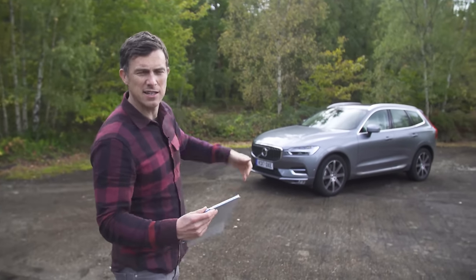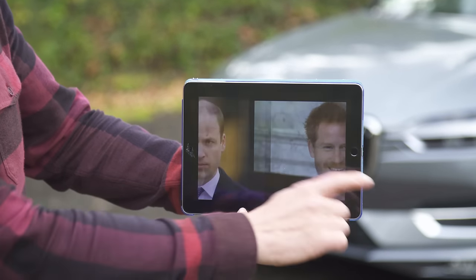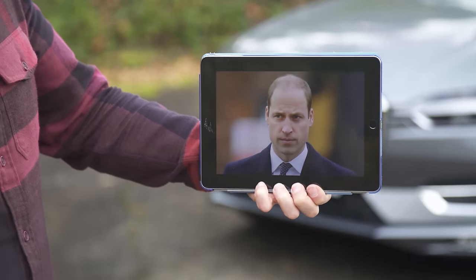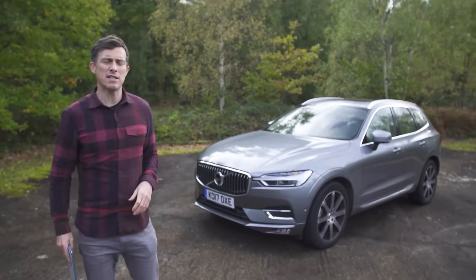This is the Volvo XC60 and it's a little bit like Prince Harry in the way that it's very posh and arguably even more likeable than its bigger brother, the XC90. It's cheaper than the XC90, so it starts from £37,000.